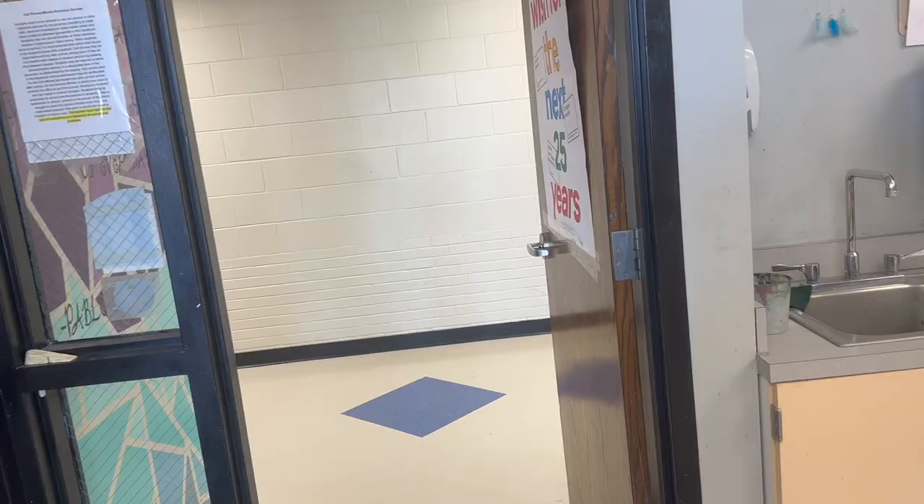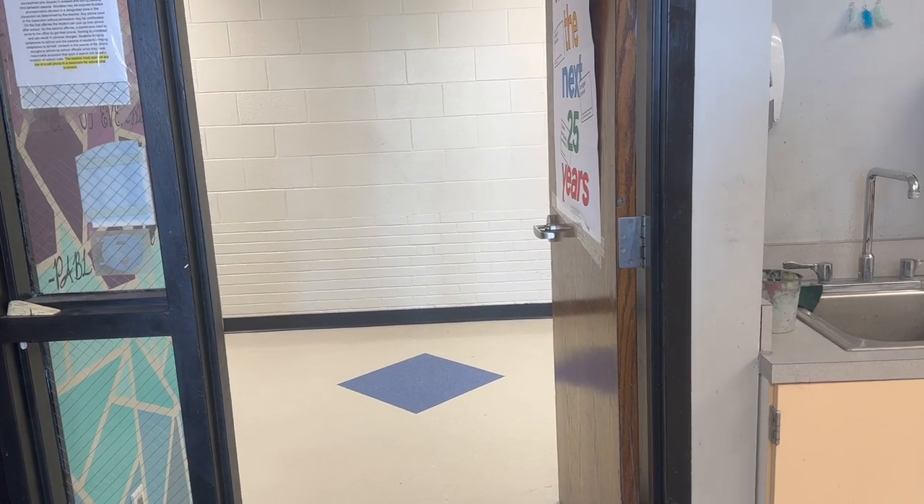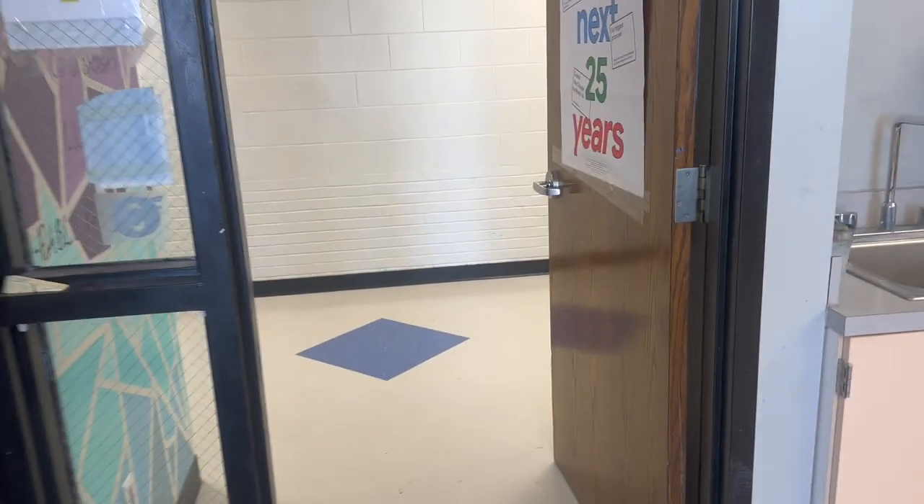Today you're going to be talking with Mr. Cruz about art class and what the expectations and structure of the class would be like for the incoming 7th graders. What could the incoming 7th graders expect?